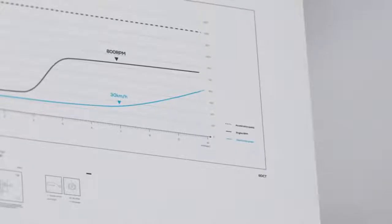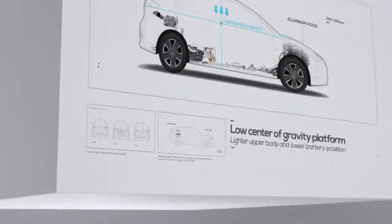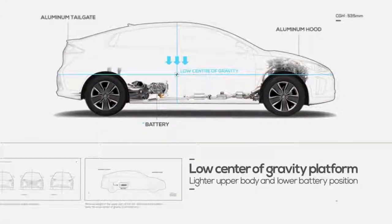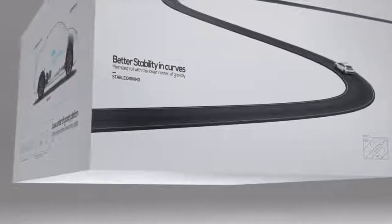Witness as you can feel the immediate and dynamic changes. And we've moved the heavy battery to a lower position to give it a lower center of gravity. Therefore, stability in any curve can be achieved.